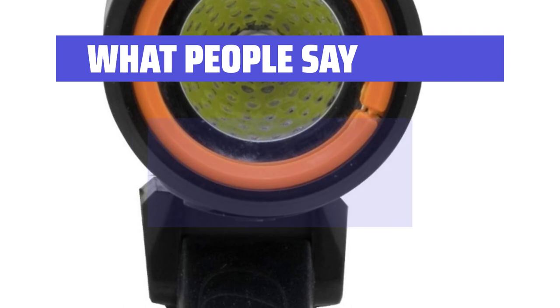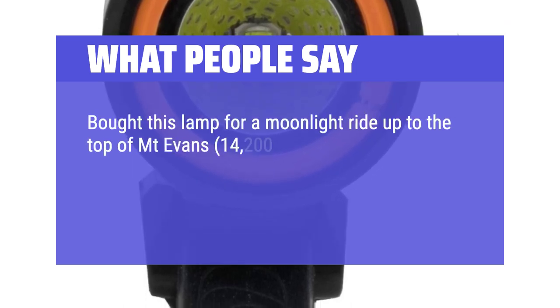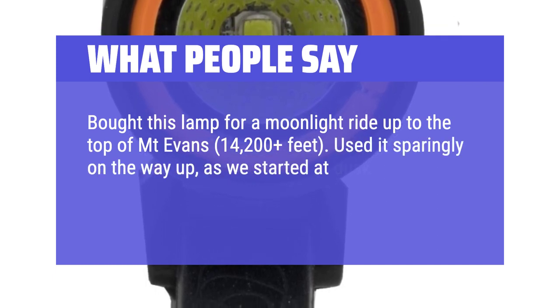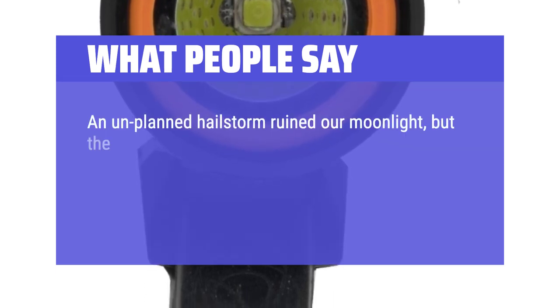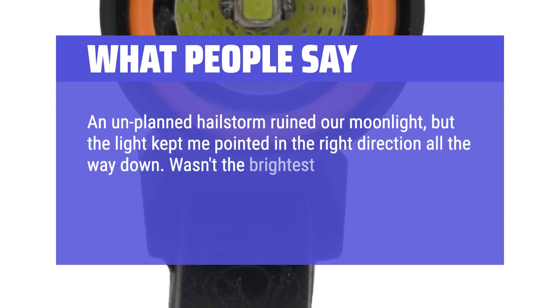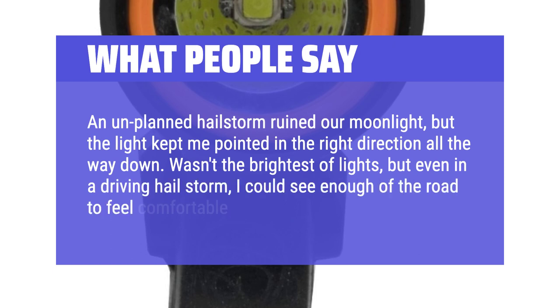What people say: Bought this lamp for a moonlight ride up to the top of Mt. Evans, 14,200-plus feet. Used it sparingly on the way up as we started at dusk. Rode for about an hour with the lamp on when the sun went down. An unplanned hailstorm ruined our moonlight, but the light kept me pointed in the right direction all the way down. Wasn't the brightest of lights, but even in a driving hailstorm, I could see enough of the road to feel comfortable.